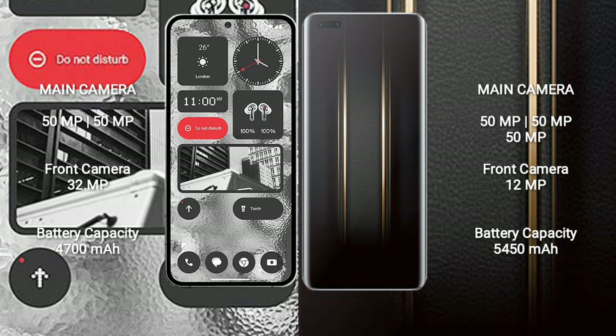Honor Magic 5 Ultimate has a 5450mAh battery with 66W fast charging support.